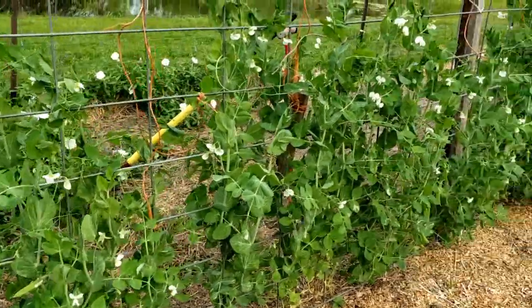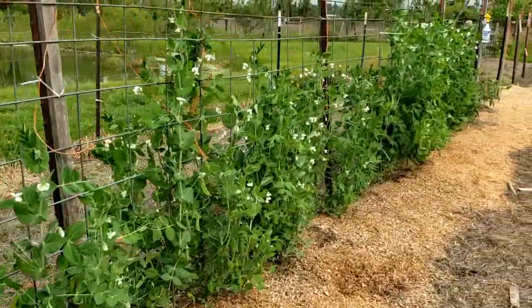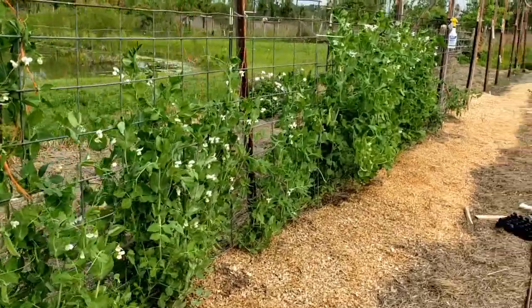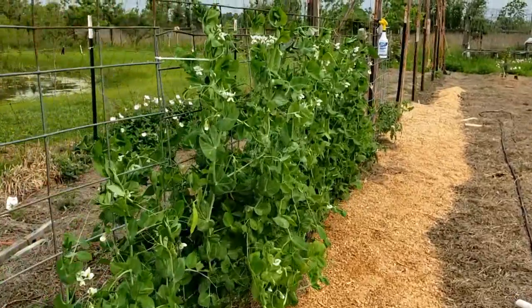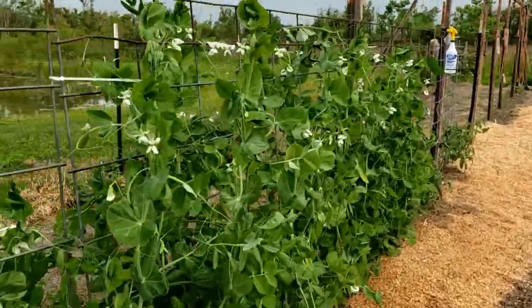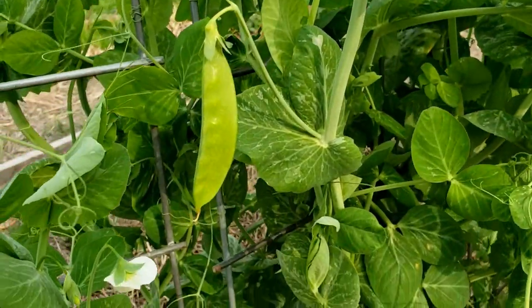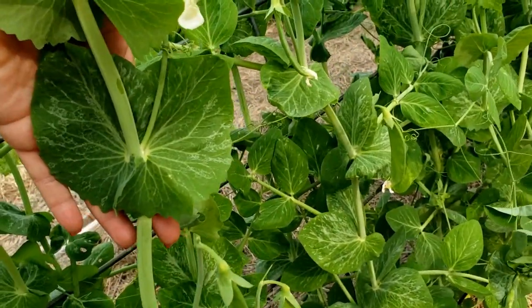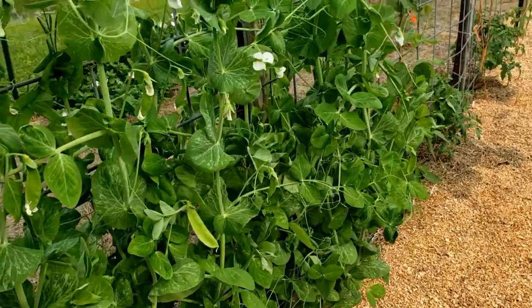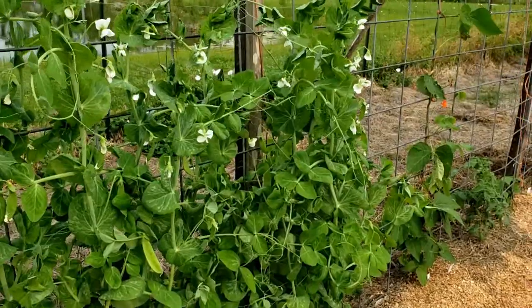Let me give y'all a little tour around the garden. We're going to start with our peas — oh my goodness, look at them. They're all in between four foot and almost five foot tall. They are so incredibly happy. I've got tons and tons of blooms and lots of peas. Check out the size of these leaves — they're as big as my hand. They're extremely happy plants and I am happy that the pill bugs don't like them.